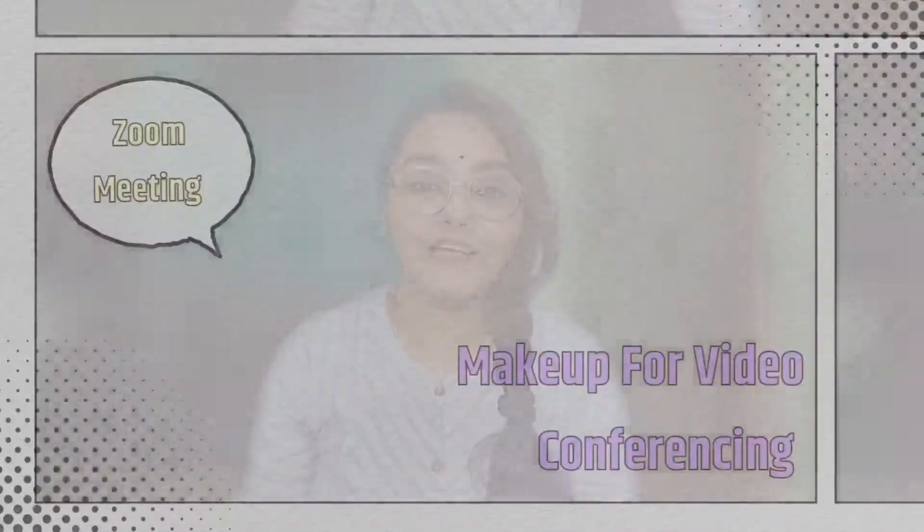Hey guys, hello everyone, welcome back to my YouTube channel. Today's video is about what you can do during lockdown — you are staying at home, working from home, and there are some meetings. In just 5 minutes, you can sit down and attend your meeting with a quick makeup look.